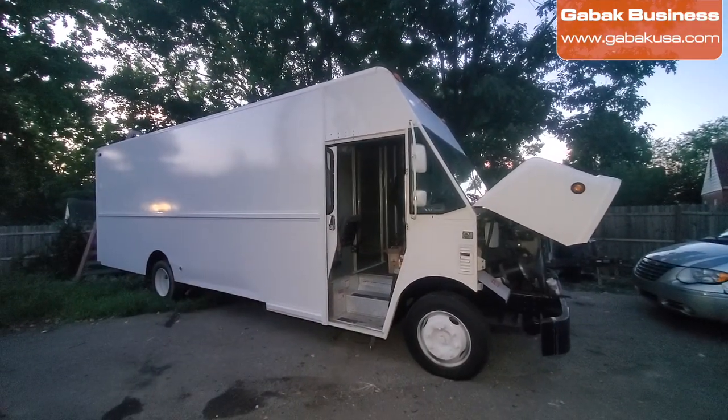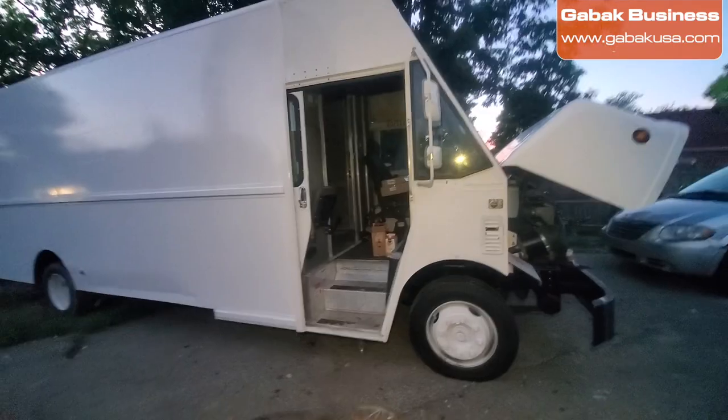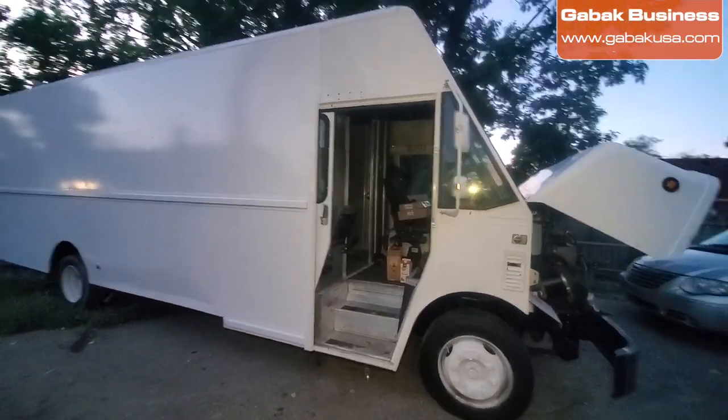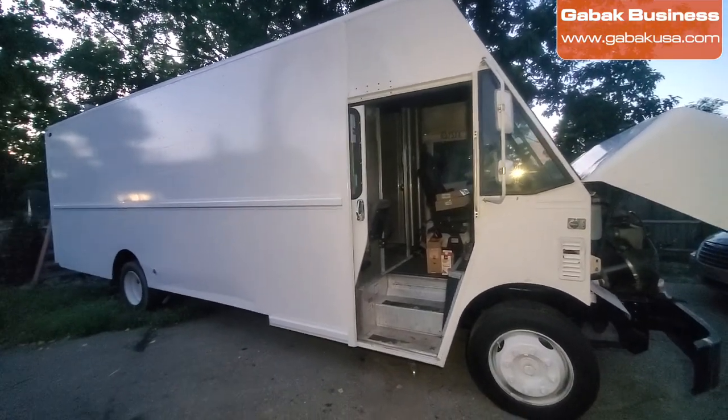Hopefully this video was useful. If you have any questions, I'm in the US — if you need parts, tools, maybe a vehicle, or need me to ship something to you, just let me know. See you next time.